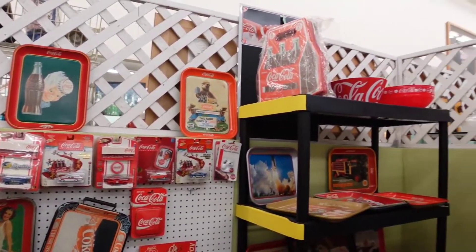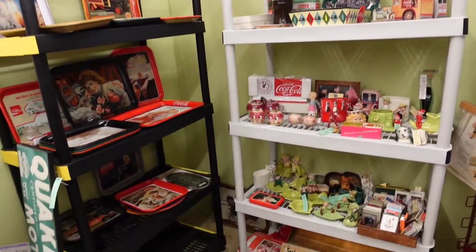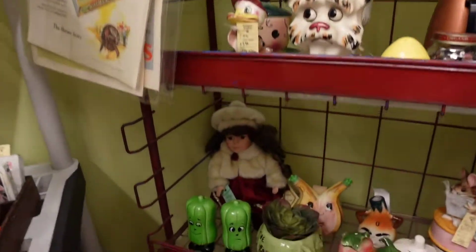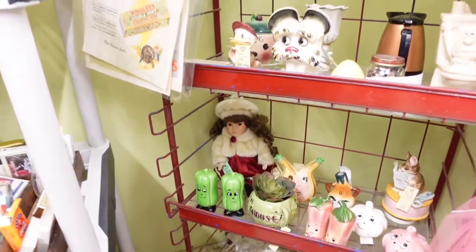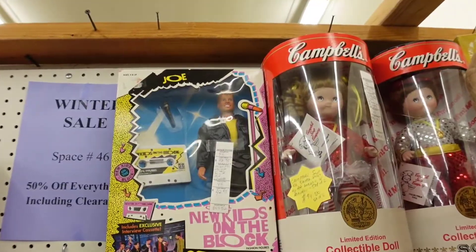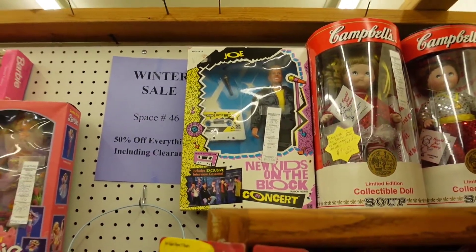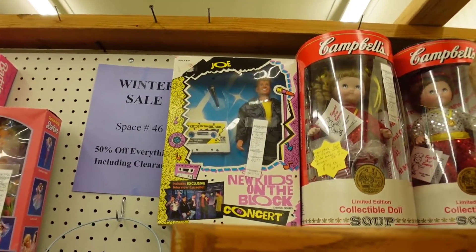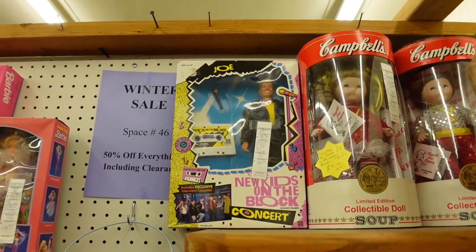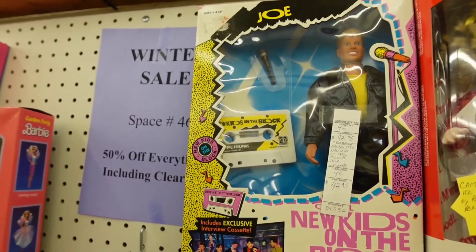This is a cool little Coca-Cola memorabilia area. Fun fact — that doll right there in the red dress, I bought one of those for my grandma back in the day. Oh my god, oh my god — it's Joey from New Kids on the Block! It actually says 'Joe' — well, his name is Joey, I don't know why it says Joe, but I am a Blockhead for life. And it even has a cassette tape — that's so cool!